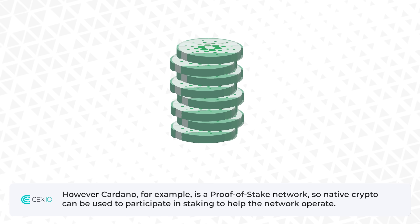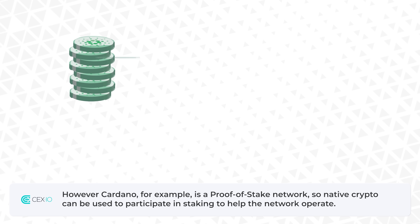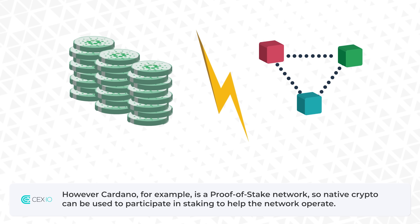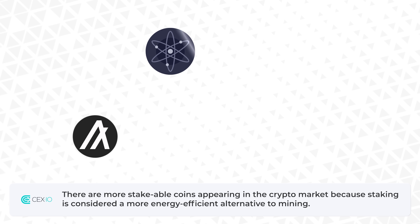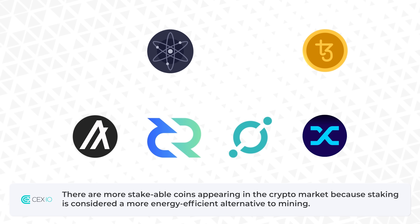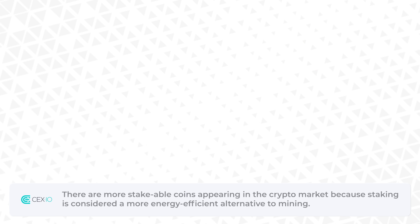However, Cardano for example is a proof of stake network, so its native crypto can be used to participate in staking to help the network operate. There are more stakeable coins appearing in the crypto market because staking is considered a more energy efficient alternative to mining.